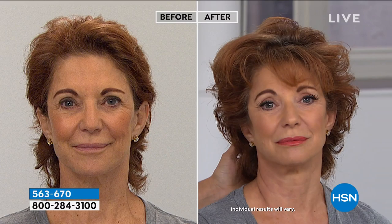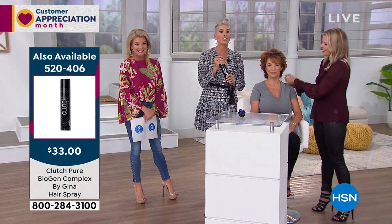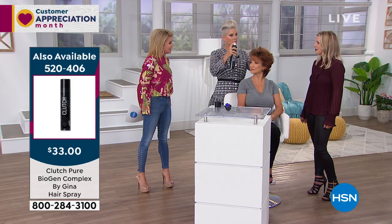We also have the styling spray — only a hundred left. What makes the Clutch hairspray so unique is that it has Biogen Complex. I'm a big advocate for healthy hair, so it's got biotin, collagen, and all your B vitamins — you're essentially spraying a vitamin onto the hair. Not only does it give you the hold you want, it's great for humid climates. You can use it as a treatment on wet hair as well, putting those vitamins back into the hair because that's what your hair craves. The healthier your hair is, the longer your style will last and your color will be more vibrant.